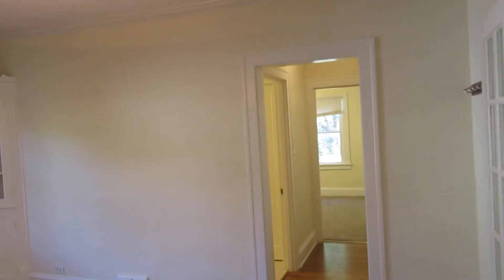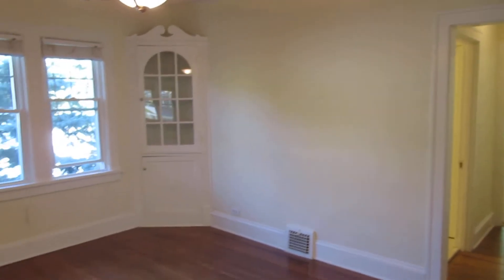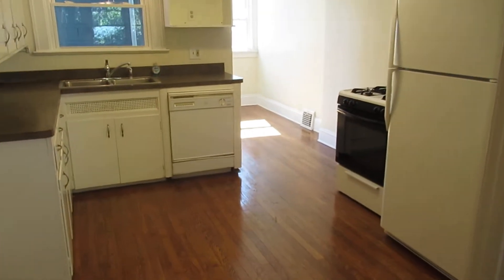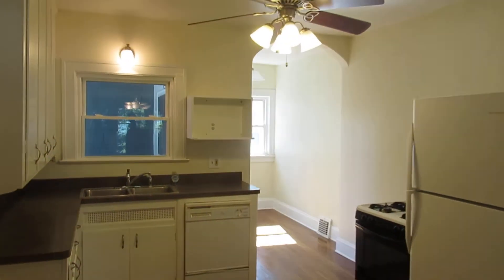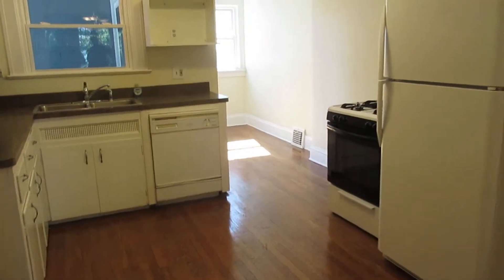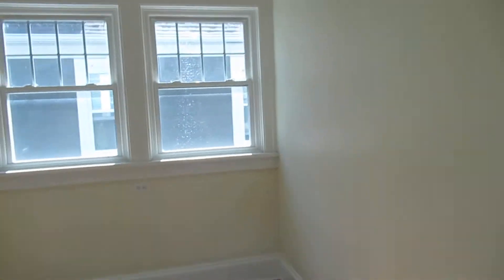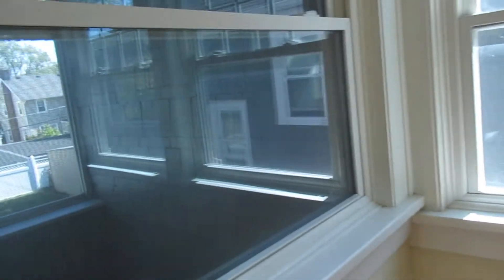The last tenants who lived here for five years just moved out, so I don't think we're going to have a problem with long-term tenants. I'm walking through with the owner. There's a nice open kitchen with a little eat-in area in the back. And if you want to enjoy the outside, there's a little screened-in porch right here which you can use.